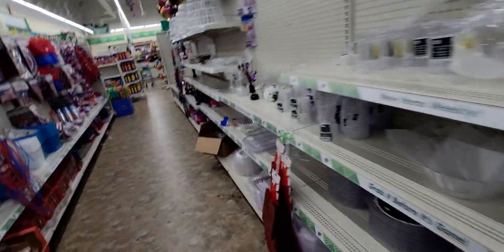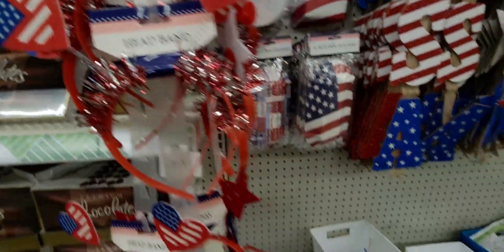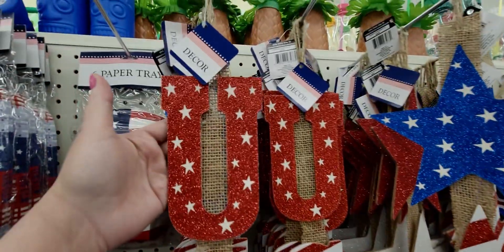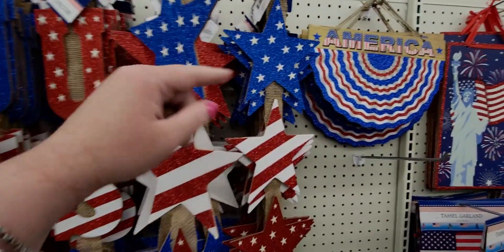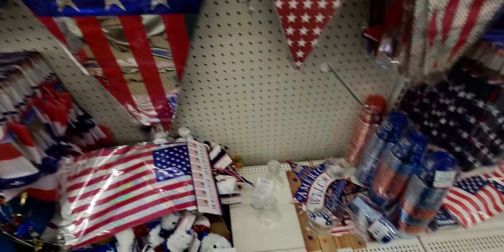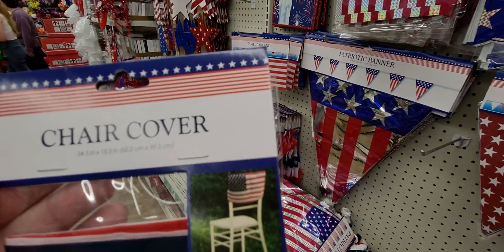Now over here for the 4th of July — I've never seen these before. First, look at this cute headband with a little glitter on it. Then look at these cute little hot dog holders shaped like a flag, and this USA sign with glitter and burlap behind it, and one with stars — so detailed, I love that bright blue. And these chair covers — oh my gosh! 24 inches by 15.5 inches, how cool is that?! I'm getting six of these!